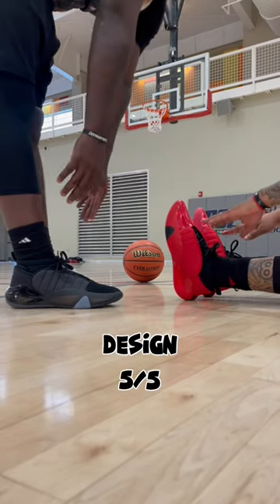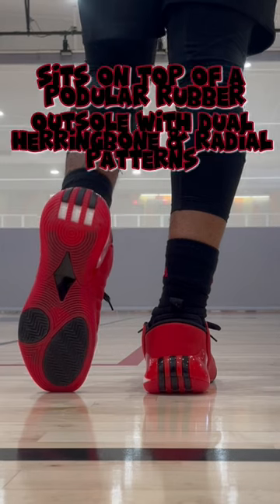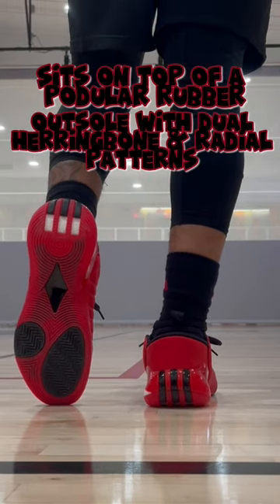The design, I give a 5 out of 5. The design has a textile upper inspired by a perfect coat and life striking a forfeit. It also sits on top of a popular mold outside of a dual herringbone and radial patterns.